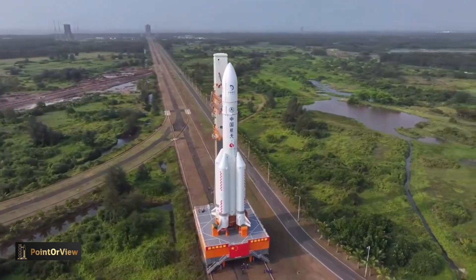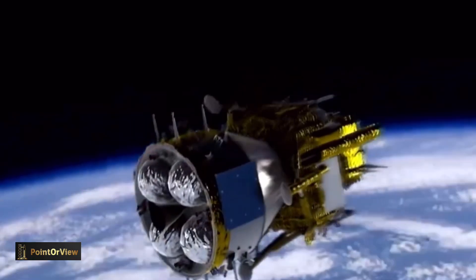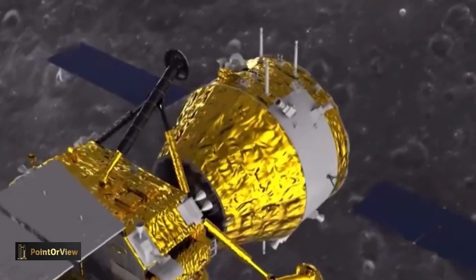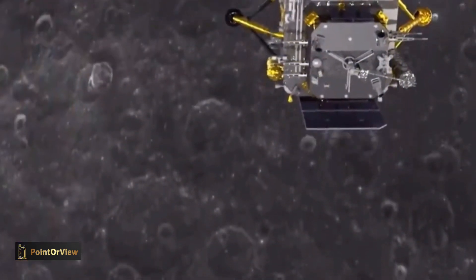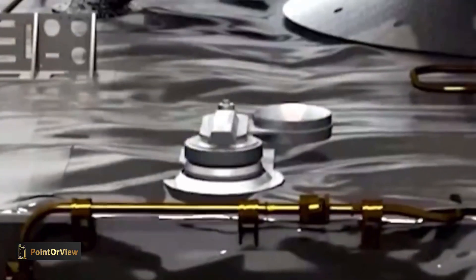Chang'e 6 is a follow-up to the 2020 Chang'e 5 mission, which collected 1,731 grams of lunar material from Oceanus Procellarum on the near side of the moon. The new and more ambitious mission will require the support of a relay satellite known as Queqiao-2, also known as the Magpie Bridge 2. This is because the far side of the moon never faces Earth due to tidal locking, making direct communication with that lunar hemisphere impossible.